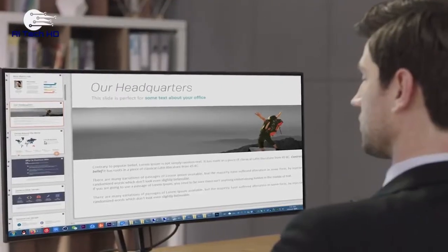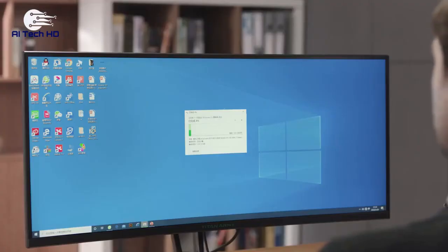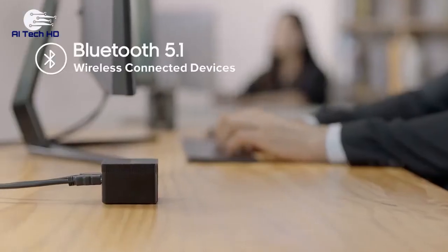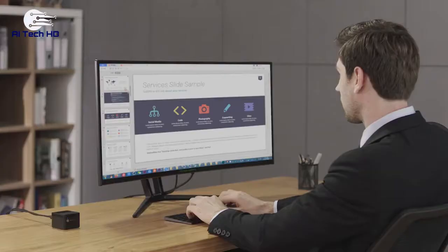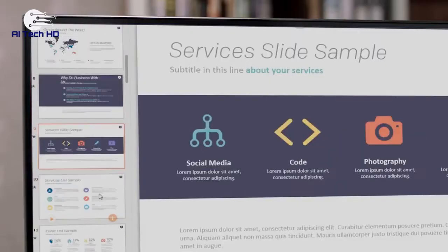It features an Intel Celeron N4100 processor and a UHD Graphics 600 video adapter. It has 6 gigabytes of RAM and a 128 gigabyte hard drive. Lark Box will cost you $239.